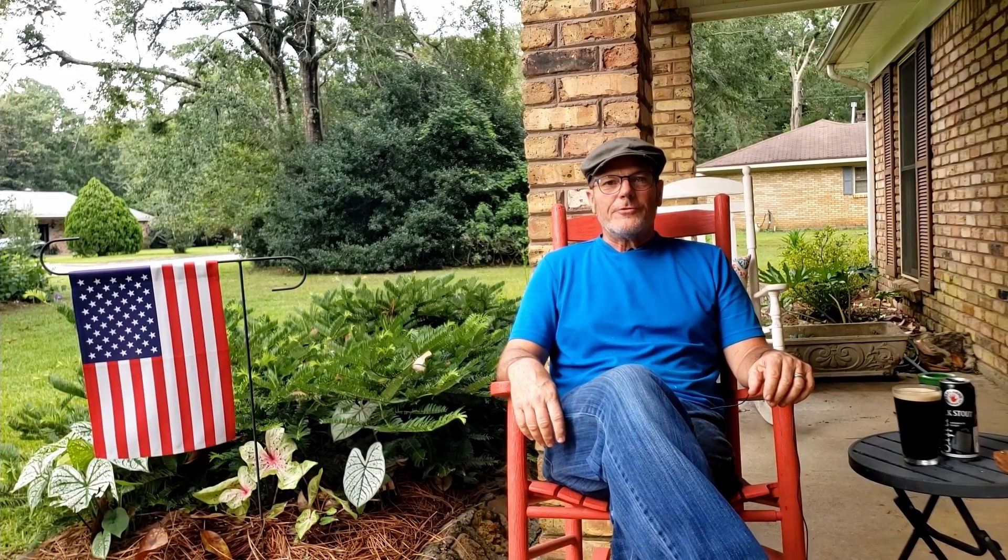Greetings from Lower Alabama. This is your old redneck friend, Todd, coming at you again from the front porch. This is going to be pretty much the spot of choice for the next little while. I got the back porch torn up. It was in a really sad state of repair when we got here, so something's got to be done.